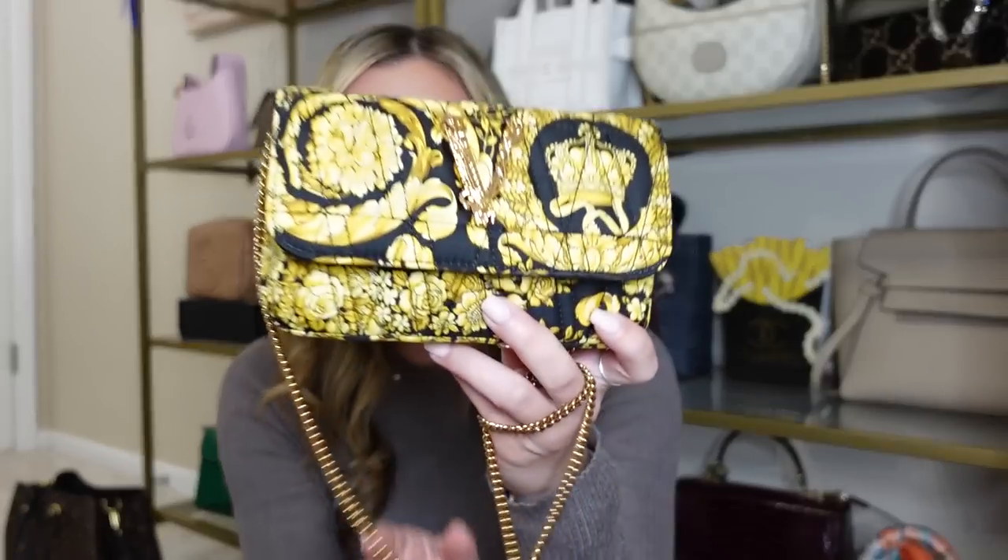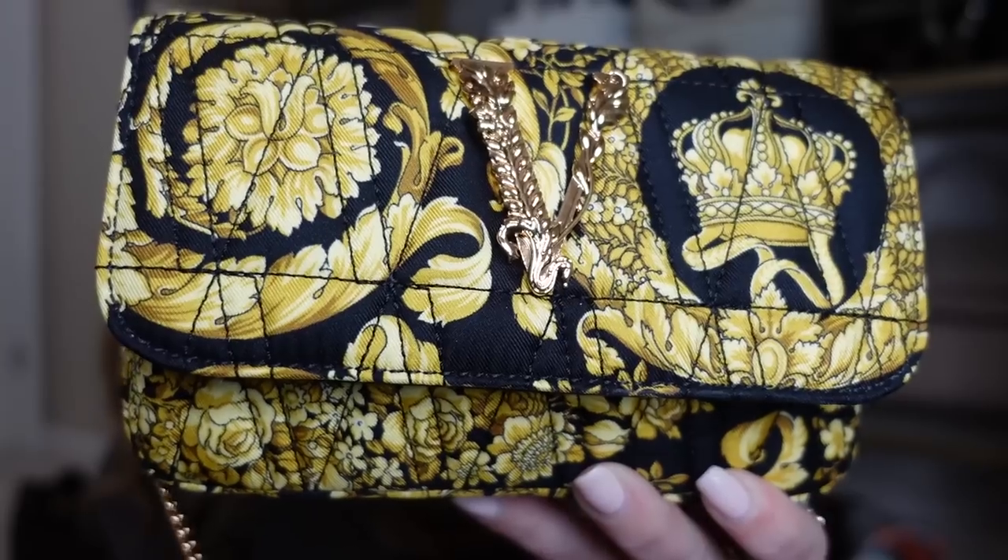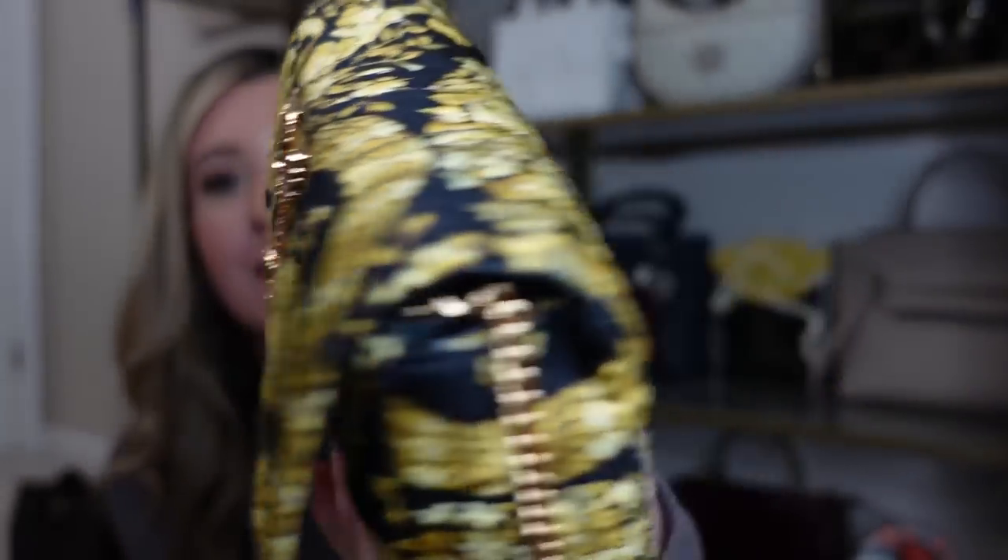Another small bag in my collection is this mini Versace Virtus bag in the Barocco print. This is the first bag from Versace that I've gotten in this print and it is so fun to wear. I love wearing this out to dinner. I got this for myself for Christmas — it was mega on sale around Christmas time. Versace always does an end-of-year sale around the holidays. It's definitely mini — you cannot fit a ton in here — but I just love the way it looks. This print in this size looks really cute.